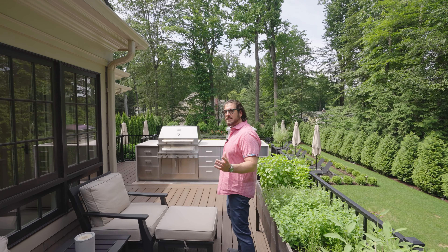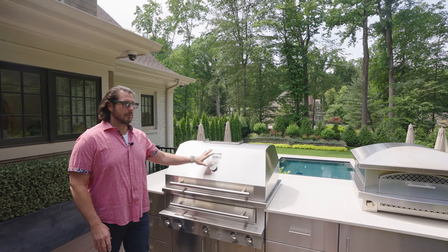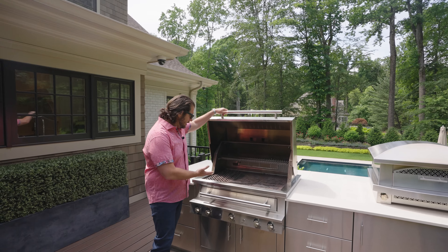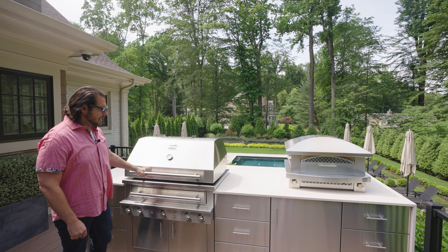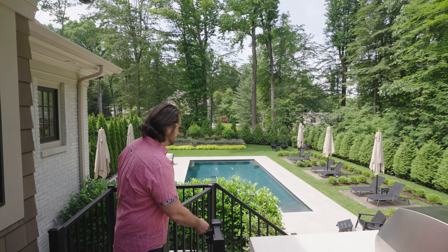Let's bring you over to this outdoor kitchen where you get to see the Bugatti of outdoor grills — this is a Kalamazoo, for those of you who aren't familiar. It's the best of the best, it's ridiculous. You've got your pizza oven over there too. Let's go downstairs so you can really experience this outdoor space.